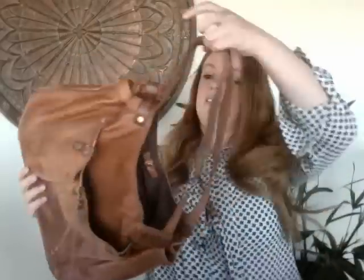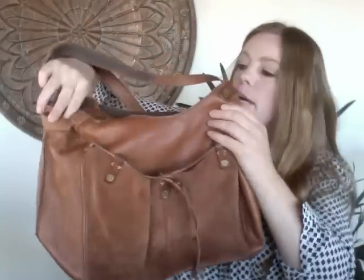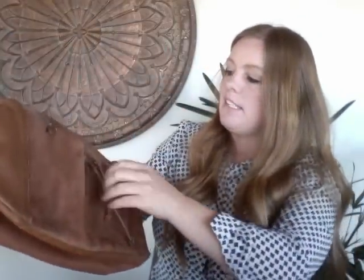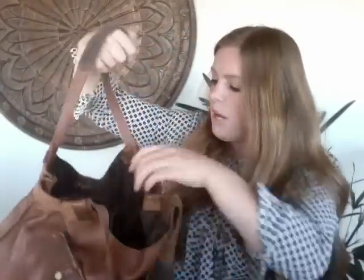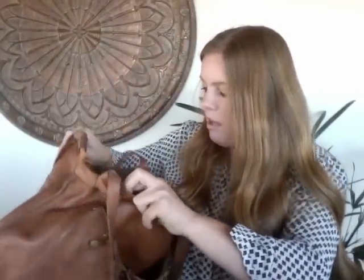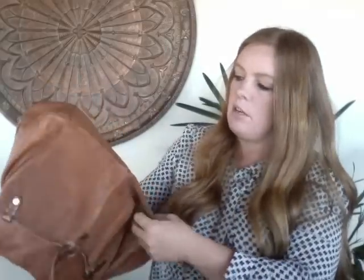This brand has that raw leather look — it's Lucky Brand. I really like the style, which is more of a boho vibe. Lucky Brand leather bags tend to do well. It's pretty clean on the inside with no major signs of wear, just a light spot I need to use leather cleaner on. Overall a 7 out of 10 and I'm hoping to get about $40.